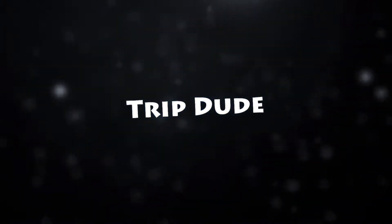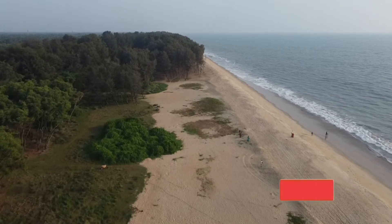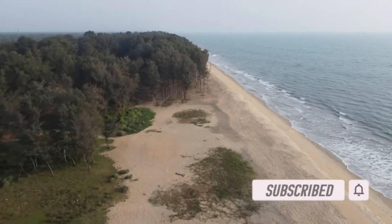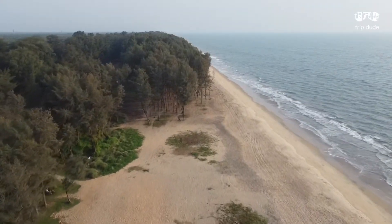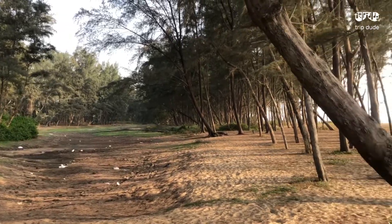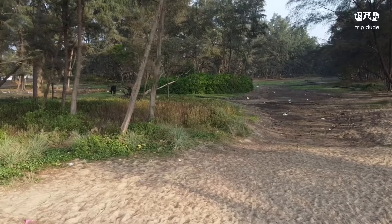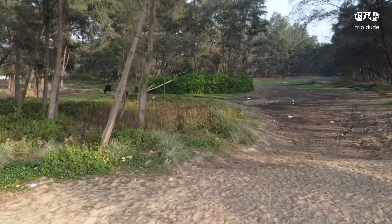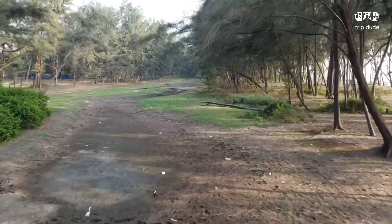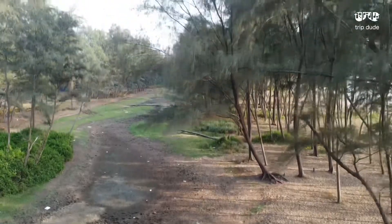Hey friends, welcome back to a new vlog of Trip Dude. Let us explore a less popular but beautiful beach in Chavakart. If you are watching my channel for the first time, please do subscribe and click on bell for more travel videos. The mini Vagamon, or 14th Ward Beach, is near Chavakart, Thrissur in Kerala. Check out the video description to know about the location. You can find good parking space. The clean and less crowded beach, beautiful trees, and the water body are the major highlights. Now let us explore this place with the drone view.